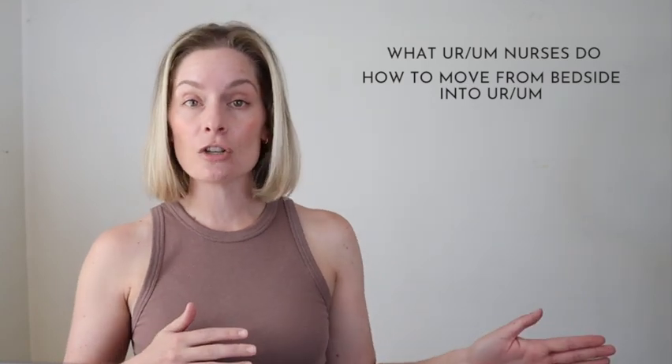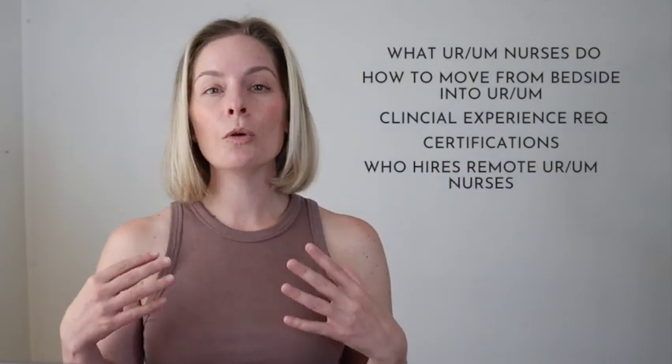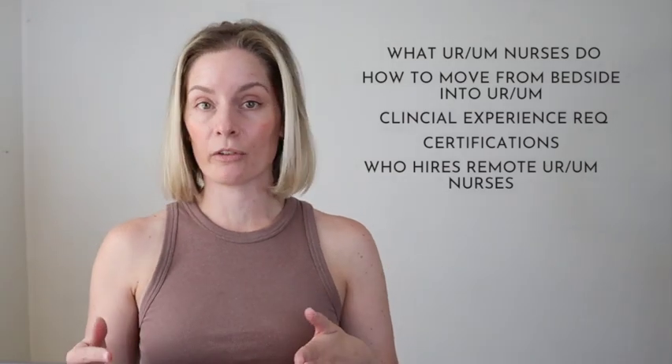What you can expect from this video is that we're going to talk about what UR and UM nurses do, how to get started and transition into one of these roles from clinical nursing, what type of experience you need, if there's any certifications you can get that will help, and who hires nurses into these positions, what type of companies, and what job titles to look for.